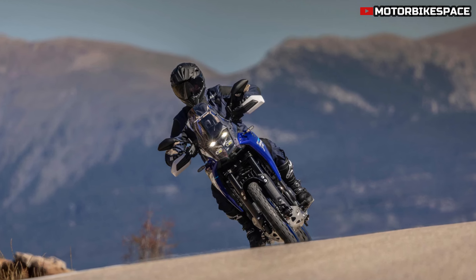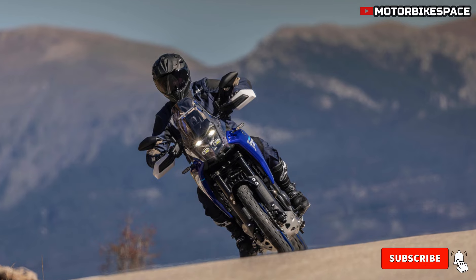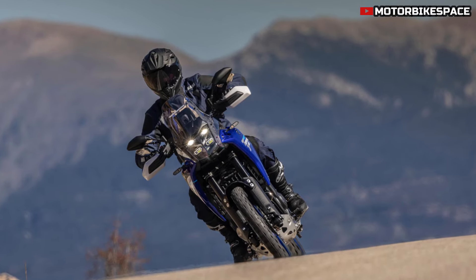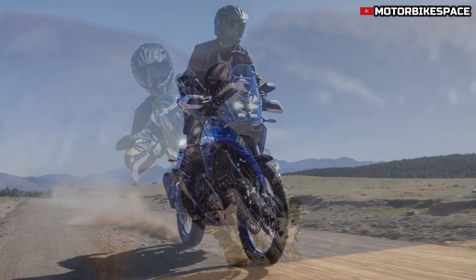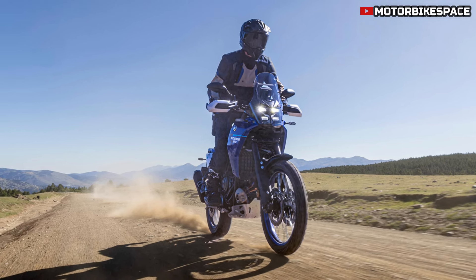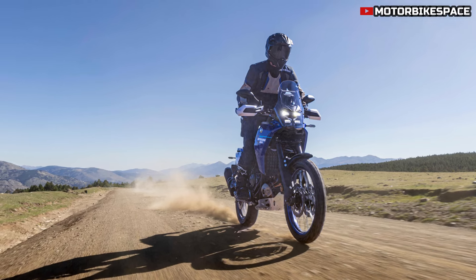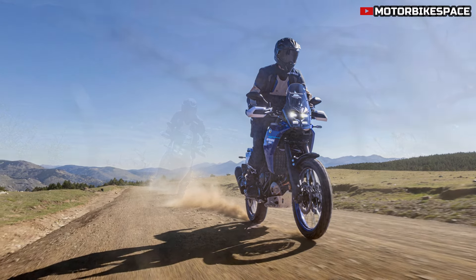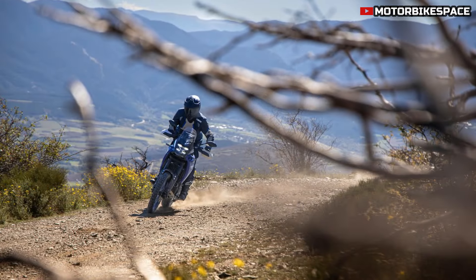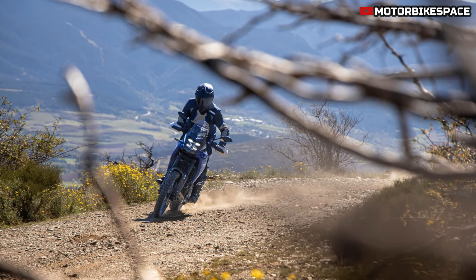The 2025 Tenera 700 includes off-road focused components to enhance its durability and usability. Larger foot pegs, reinforced hand guards, and a rugged engine guard help riders tackle off-road obstacles with ease. The revised side stand switch and rally-style seat provide stability and comfort, making this model highly adaptable to different types of terrain.